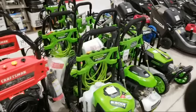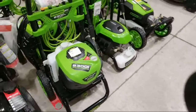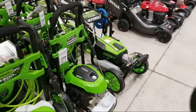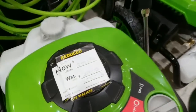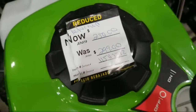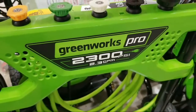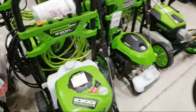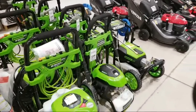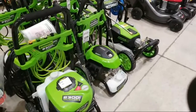They brought out some pressure washers and they've got some brushless electric ones. This is the GreenWorks Pro — it looks like it's a return — marked down to $250 from $299. This one is 2300 PSI, 2.3 gallons per minute. Not too bad considering it's electric, but I'm still unconvinced whether 2300 PSI is enough to clean a darkened sidewalk.